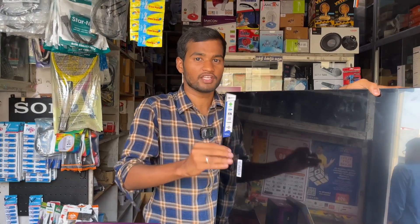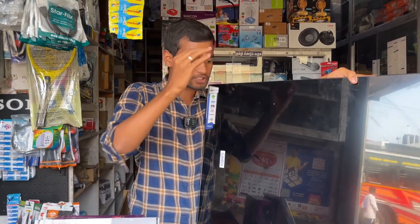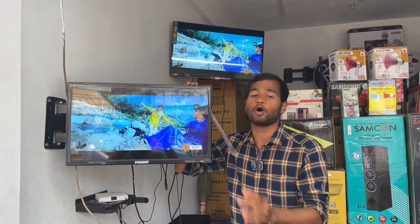If you look at our TV at 50, 55, or 75 inches, our main focus is our smart TV. The best quality smart TV is in the house. Our TV is starting at 3,500,000.